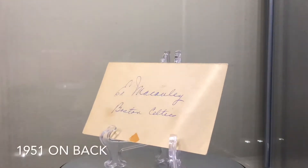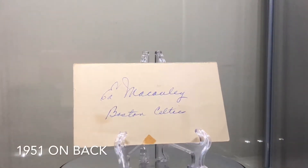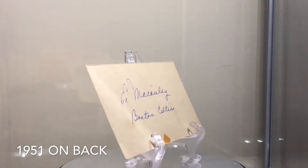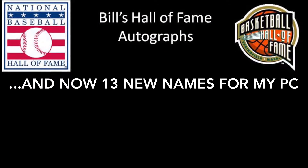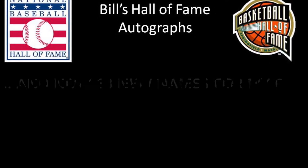Last one here is a Government Postcard — my favorite. Dated 1951. It's Ed McCauley. I think the other one I have is a prized steel, but a very cool item. Now, 13 new Hall of Famers for the PC — first time showing these names off. You won't really know who these people are, but bear with me, you'll learn something.